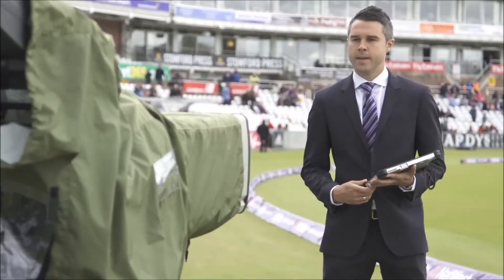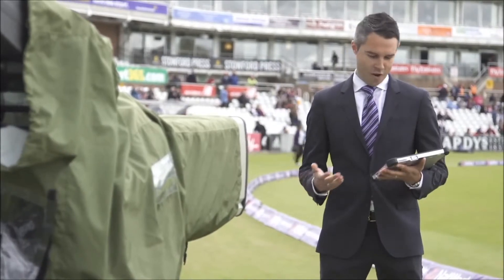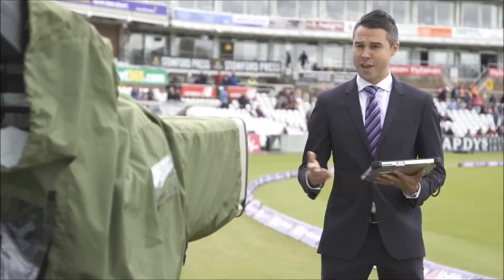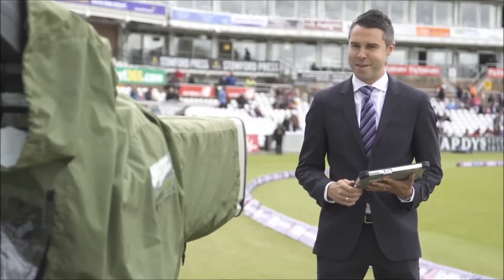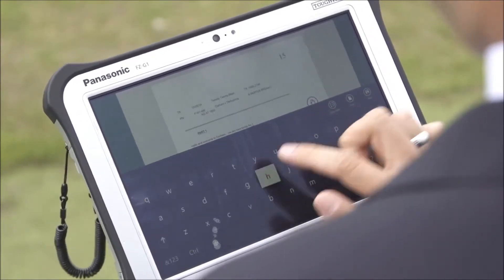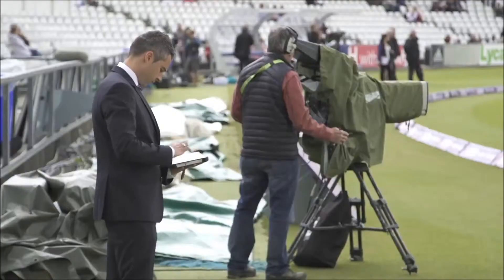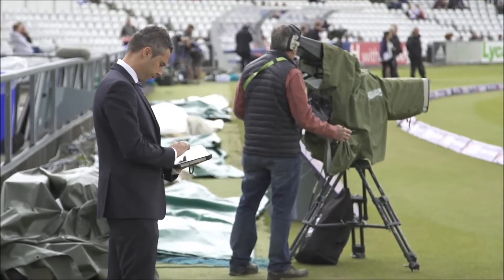Pete Graves is a well-known face in the sporting world. He brings the UK breaking sports news around the clock and anchors some of the biggest live sporting events from around the globe to an audience of millions. He uses the Panasonic Toughpad FZ-G1 to ensure he can access up-to-the-minute statistics and analysis whilst also keeping across his scripts during live broadcasts.